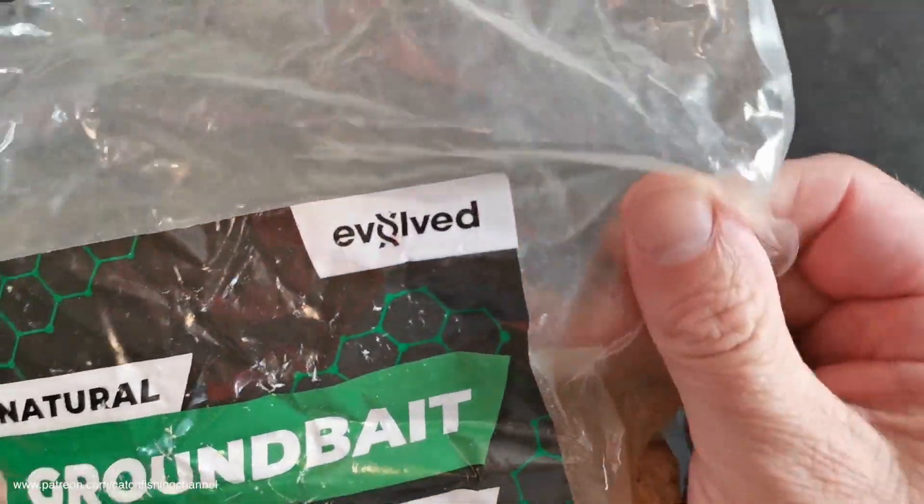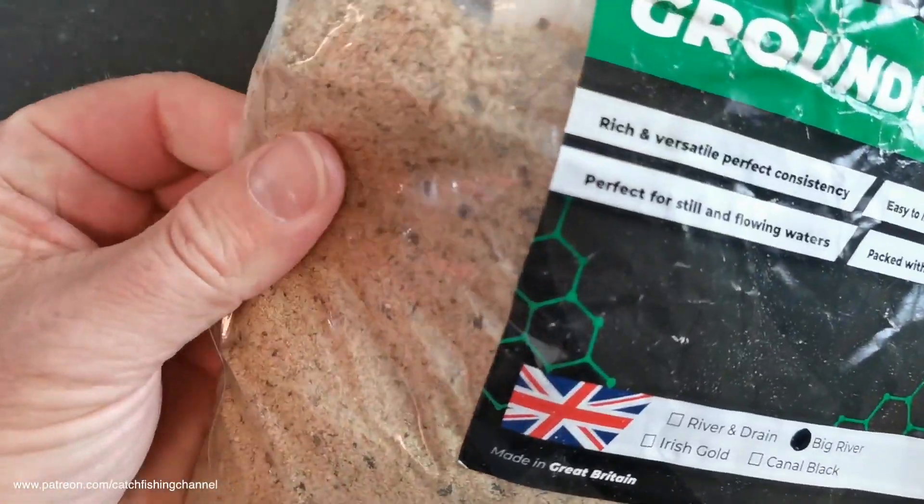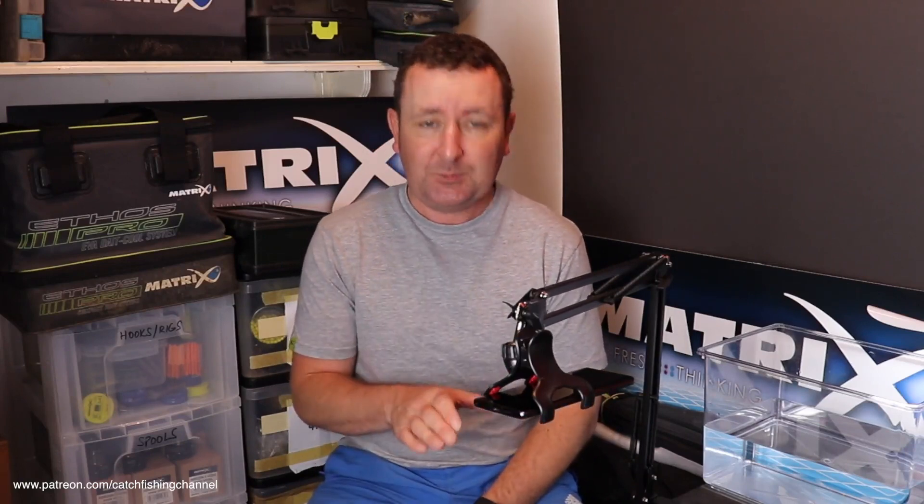Evolved Baits is a company that's got quite a few groundbaits in their range. The driving force behind the company, according to their website, is Andy Dixon, and they've got quite a few sponsored anglers up and down the country. One of the anglers on board is Des Taylor, that a lot of you will already know. This particular mix has been developed with the idea of creating a cereal-based mix designed for use on rivers.